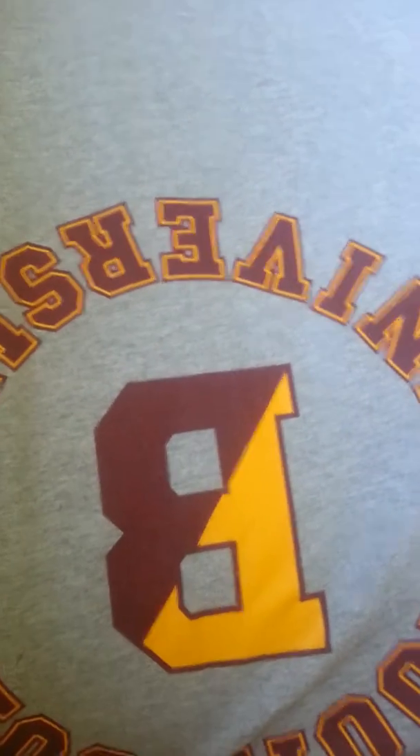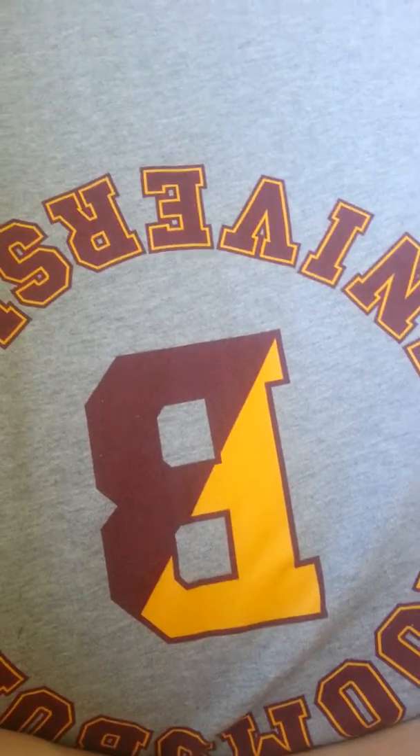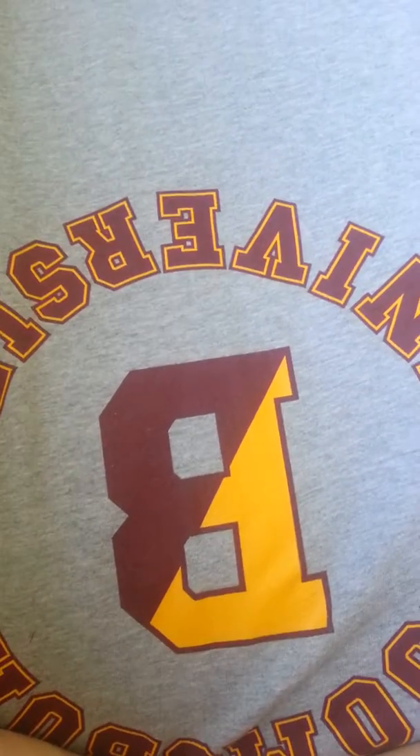CreateU86 here. I just wanted to do a really short video on a haul that I just did at Target, the dollar spot.